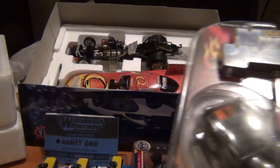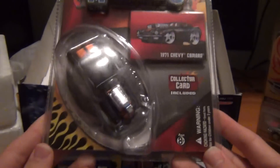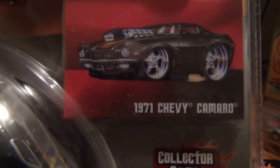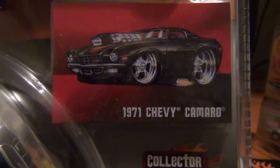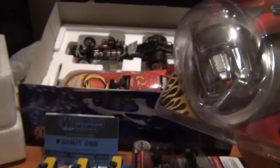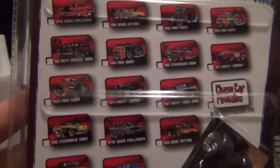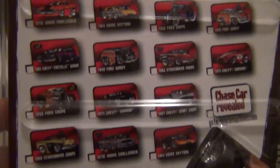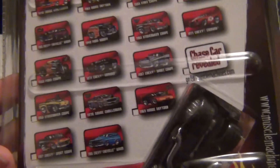Also they had these muscle machines as well at one of the stalls. Picked one of them up - yes, it is a Camaro of course. I got the red version of this one. Got a few other ones, not too bad. The muscle machines - I quite like them, I always have liked them over the years.